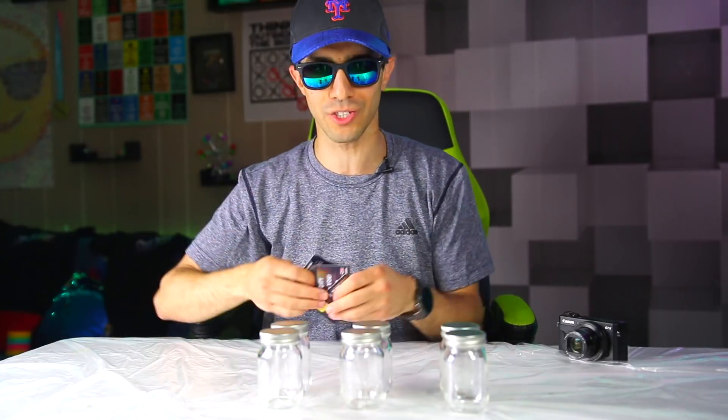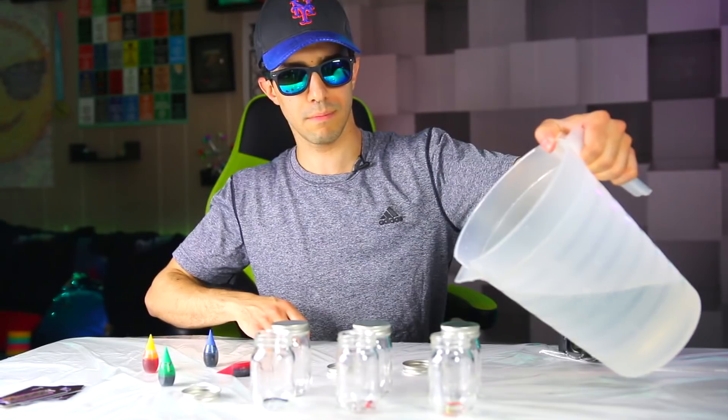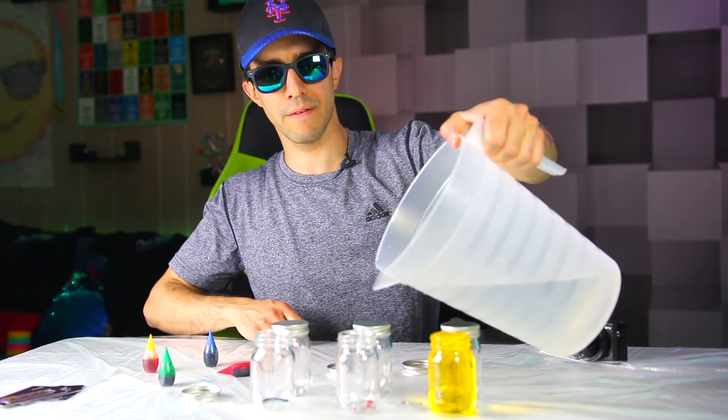Don't skip to the end guys, just watch this experiment - it's not a first-comment type thing so you have time. All right, here is the food coloring - I'm gonna put it in the jars, pour it in. I have some red...